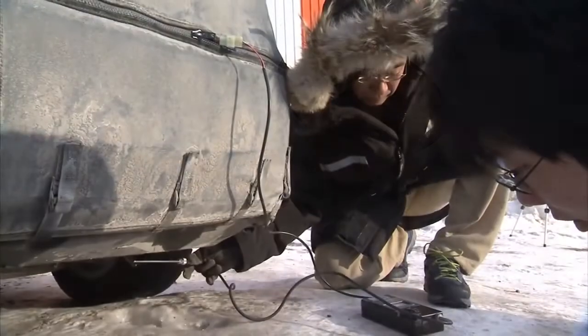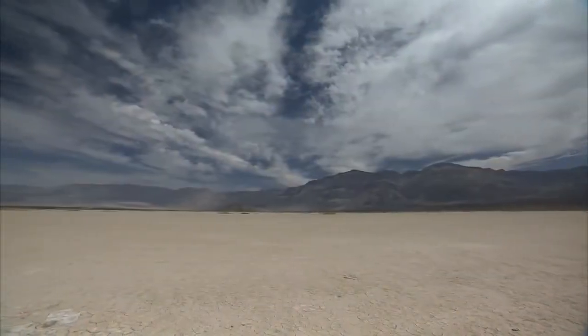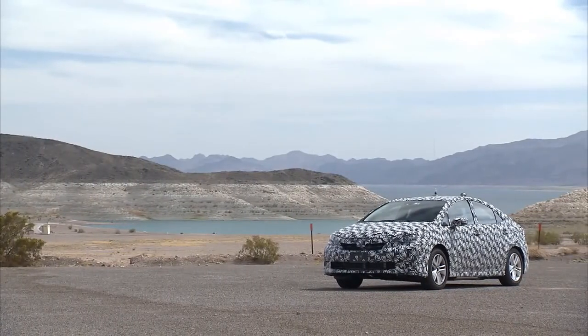The reason we had the fuel cell vehicle in Yellowknife was to test the startup sequence and make sure we were able to start up quickly in really cold climates. Here it's more extreme in that the hot conditions can actually dry out the stack and we can have a loss of power while driving.